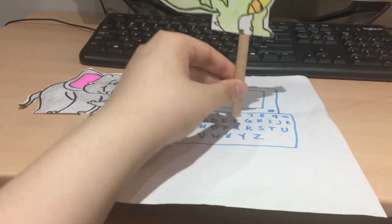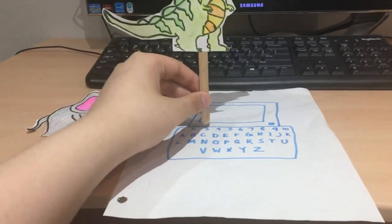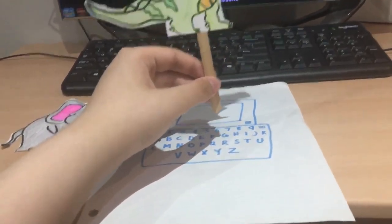The laptop helps your child become proficient in computer use and includes a working cursor mouse and QWERTY keyboard to add to the learning fun. The Brilliant Creations Beginner Laptop — only from VTech.